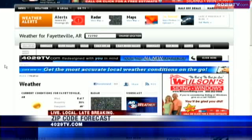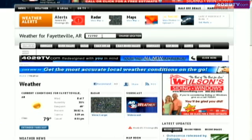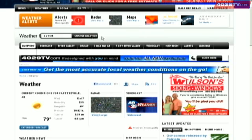Did you log on to 4029tv.com today? We've got a new redesigned website. One of the features I want to talk about is the forecast section — you can type in your zip code anywhere. Maybe you're doing some traveling; you could type in whatever zip code you're going to, click on it, and that will change the current conditions as seen right here where the 79 degrees is.